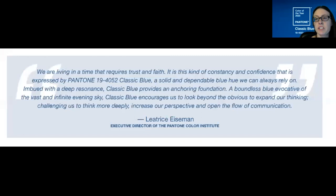For today I'm taking a longer quote from the Pantone website because we're inspired by the color of the year. It says: 'We are living in a time that requires trust and faith. It is this kind of constancy and confidence that is expressed by Pantone 19-4052 Classic Blue — a solid and dependable blue hue we can always rely on, imbued with a deep resonance. Classic Blue provides an anchoring foundation, a boundless blue evocative of the vast and infinite evening sky. Classic Blue encourages us to look beyond the obvious, to expand our thinking, challenging us to think more deeply, increase our perspective, and open the flow of communications.'